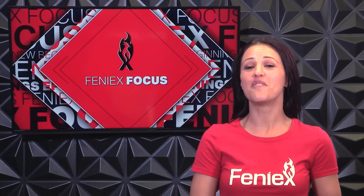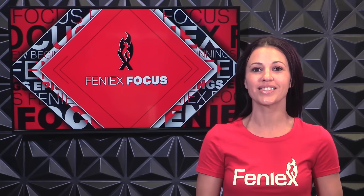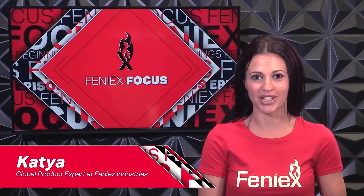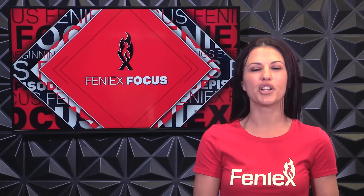Hi guys and welcome back to a very special episode of Phoenix Focus. I'm your host Katia, global product expert here at Phoenix Industries. On today's episode we're going to do things just a little differently. I'm here to break the news on a big change Phoenix is making to its product line and how this is going to greatly help both dealers and customers.